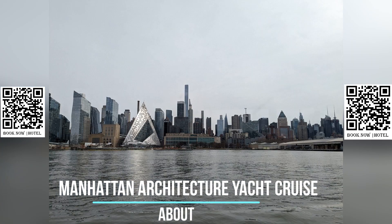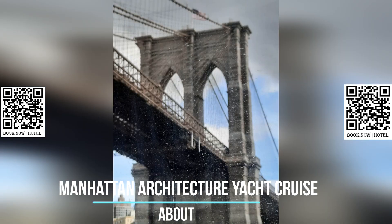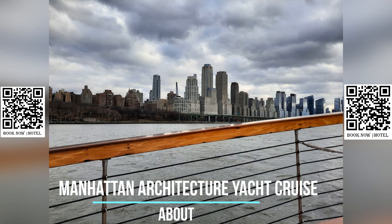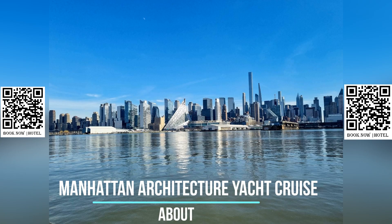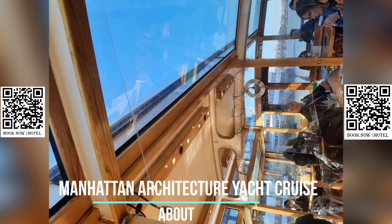This architecture tour is perfect for architecture enthusiasts, history buffs, and anyone interested in exploring the unique architectural landscape of Manhattan. It's a distinctive way to gain insight into the city's rich history and iconic landmarks while enjoying a leisurely cruise along its picturesque waterways. Don't miss this opportunity to see New York City's architecture from a different perspective on this one-of-a-kind boat tour.